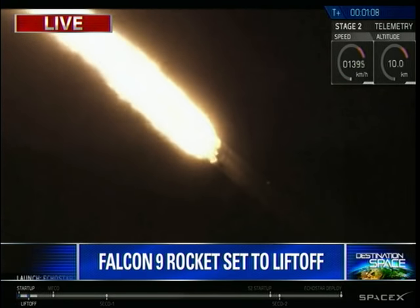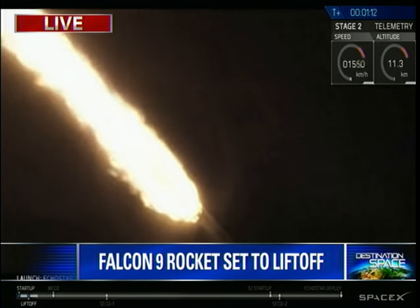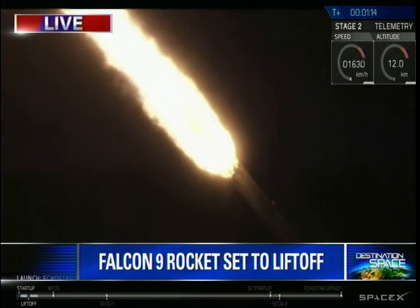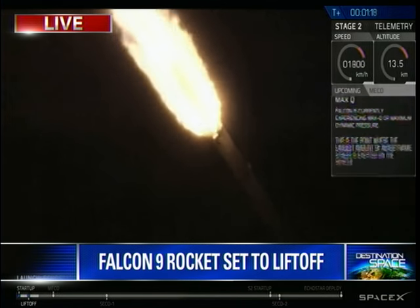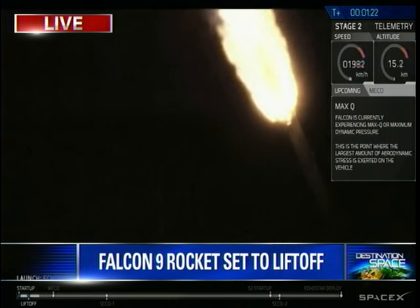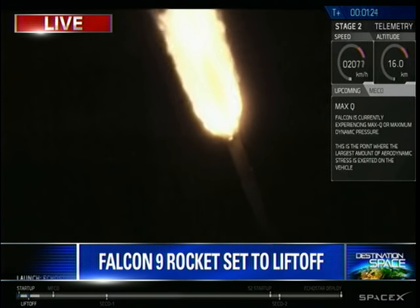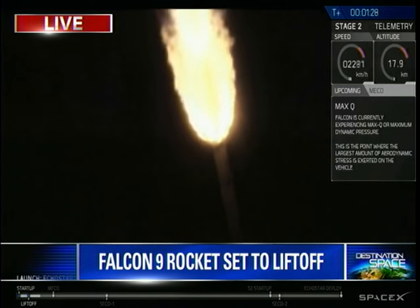You're looking at the first stage of the Falcon 9 rocket after a successful liftoff from Kennedy Space Center. The rocket is just about to pass through max Q, which is the maximum aerodynamic pressure that the rocket will see throughout its entire flight. Normally, we see a shockwave right around this time forming.